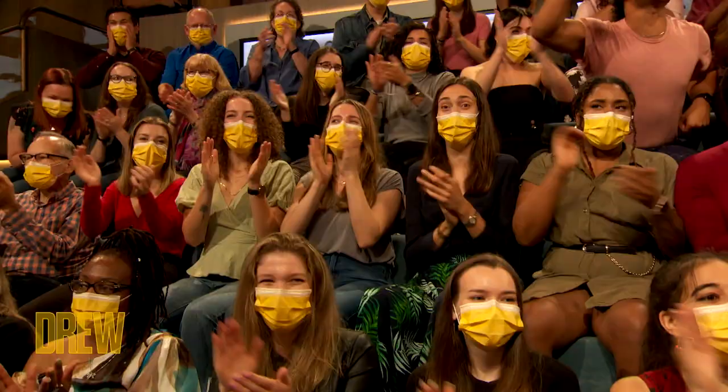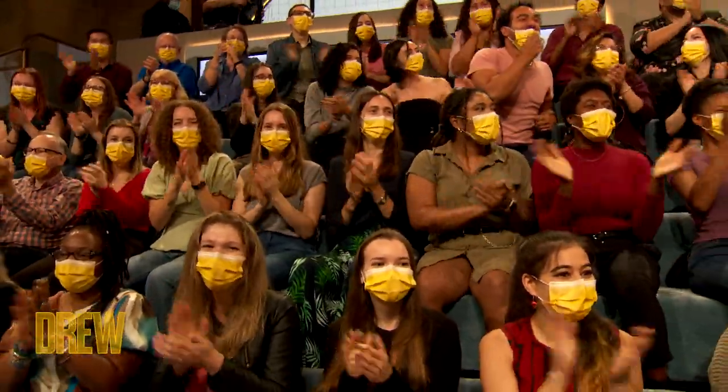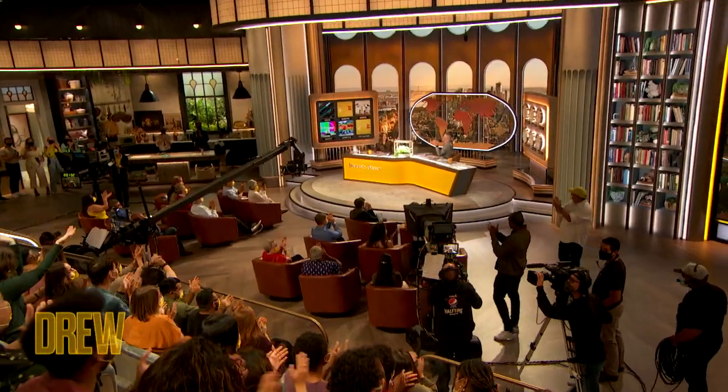The team at Rise Gardens has a special treat for all of our guests in the audience today. You're getting a personal indoor garden. I love that.